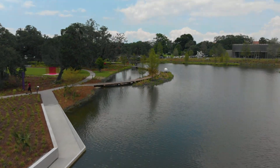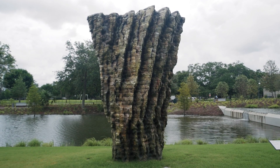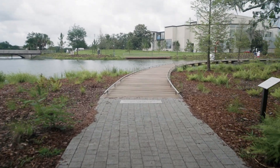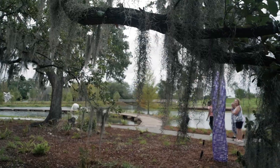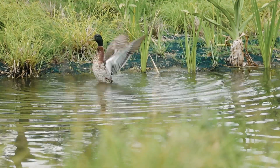Along with all the artwork, the landscape it's set in is also worth a note. More than just a beautiful backdrop, the lagoons and oak trees showcase our local Louisiana environment and contribute to the overall sustainability of City Park's ecosystem.